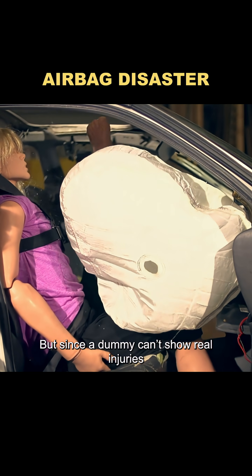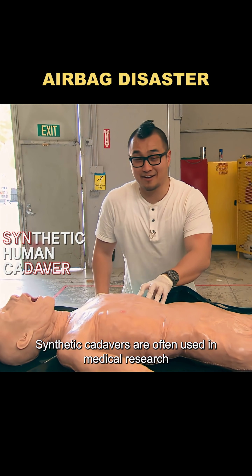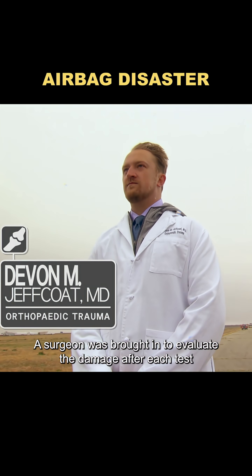But since a dummy can't show real injuries, they decided to step things up by using a synthetic cadaver. Synthetic cadavers are often used in medical research since they're built with lifelike muscles and bones. A surgeon was brought in to evaluate the damage after each test.